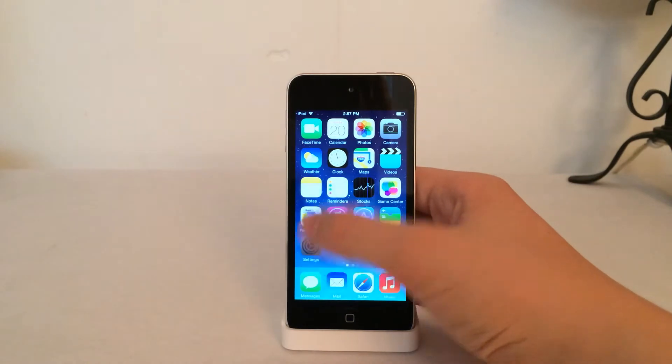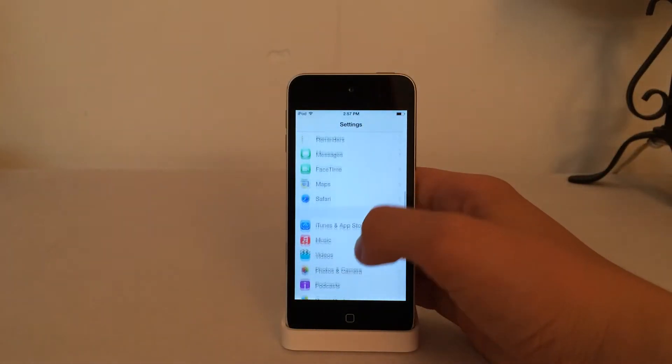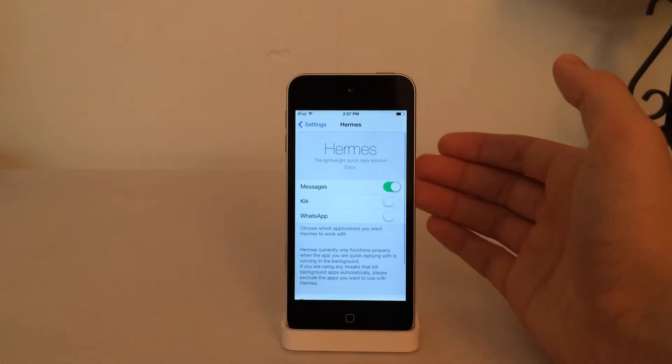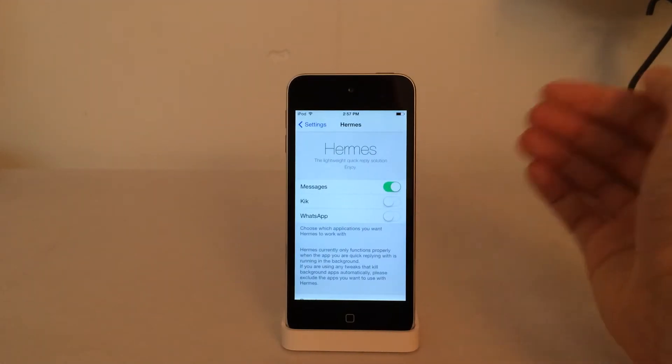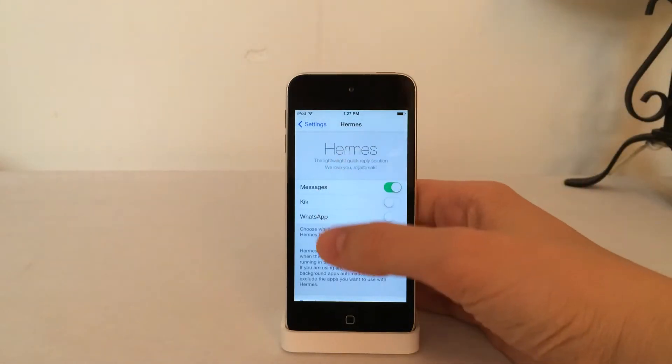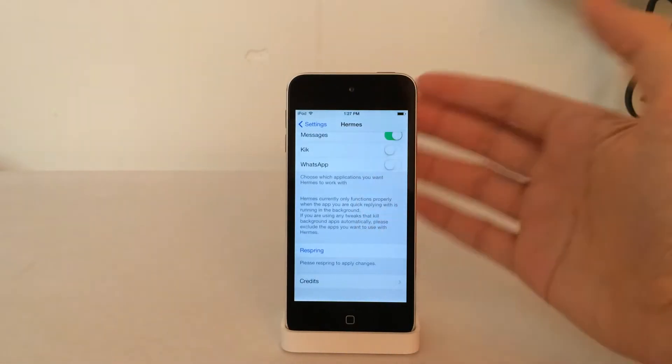To configure it, go into Settings on your device and scroll down until you see Hermes. Once you've found it, go in there. Inside, you have the ability to enable or disable Messages, Kik, or WhatsApp. Enable the options that you want, then scroll down and select Respring to apply the changes.